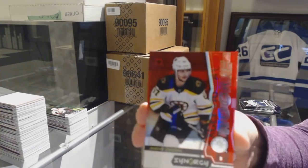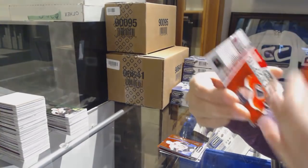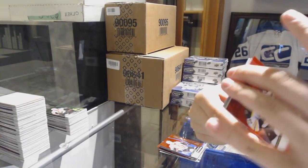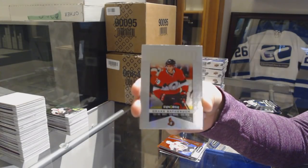We've got a Red Rookie of Jacob Zorbr— for the Boston Bruins. Exceptional Talent number to 749 for the Flyers, Mikael Borobyev. And Drake Batherson Significant Selections for the Ottawa Senators.